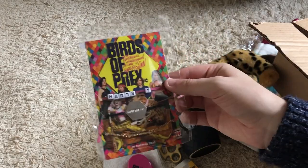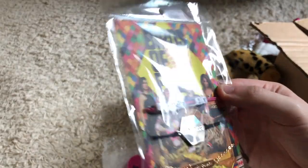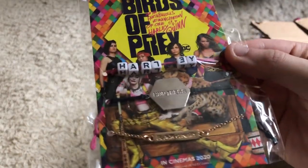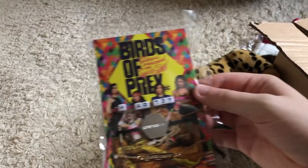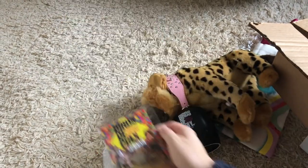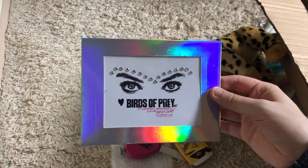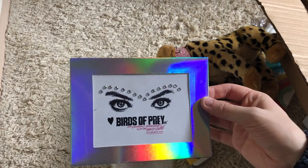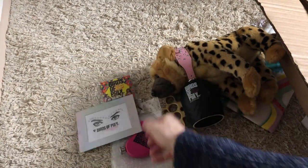Some Harley bracelets — one says Harley, one says Huntress, and one says Black Canary. So we've got some charm bracelets there. This is a really cool prize bundle. Birds of Prey. These sequins go above your eyes, like a makeup sequin thing. Not sure I'll be wearing them anytime soon, but we've got some of them.